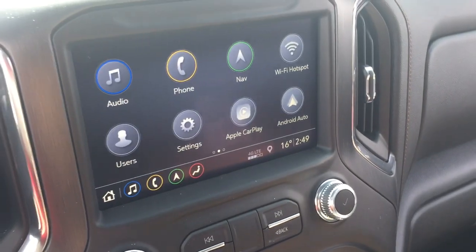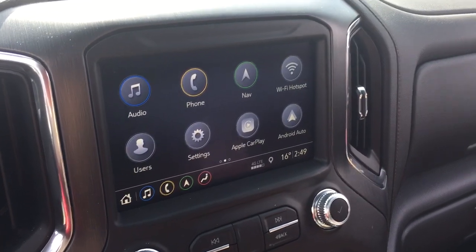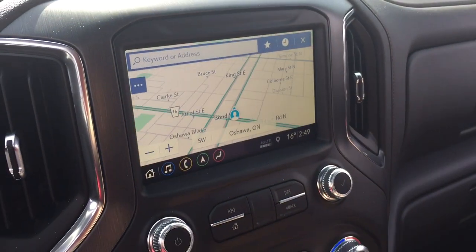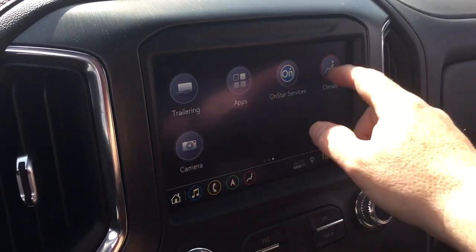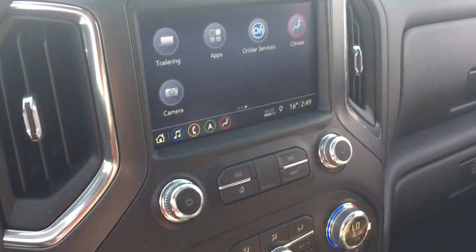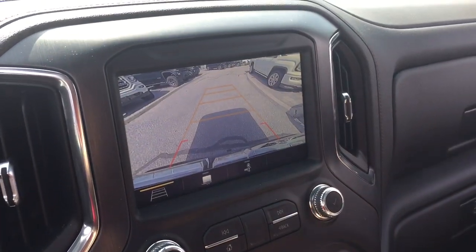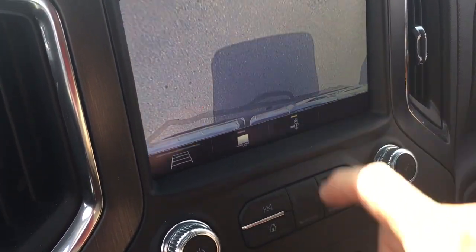The push-start ignition. Full-color touchscreen with AM-FM Sirius XM satellite radio, time and temperature display. You've got the onboard navigation with turn-by-turn. Climate control is available on the touchscreen as well as manually down below. And the camera function right there is going to show you trajectory, trailer view, and hitch view.